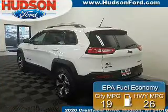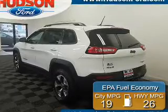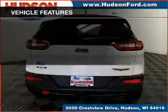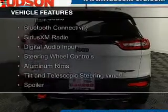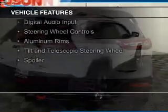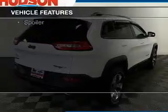Great fuel efficiency saves you money by requiring fewer trips to the gas station. The features include a power sunroof, internet connectivity, leather seats, Bluetooth connectivity, Sirius XM satellite radio, and digital audio input.